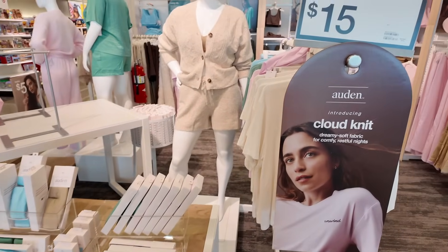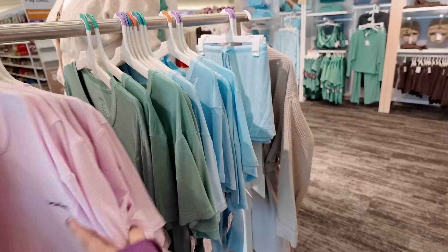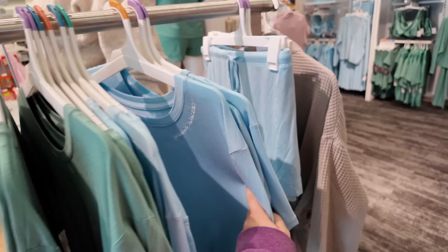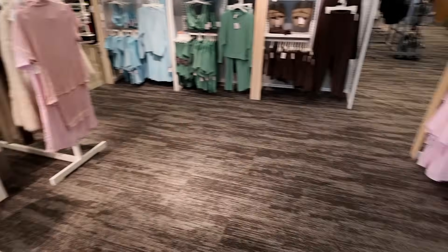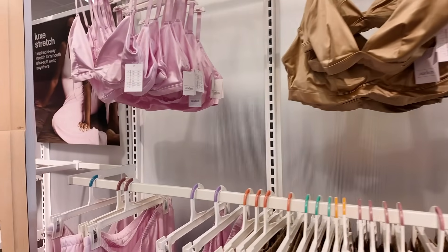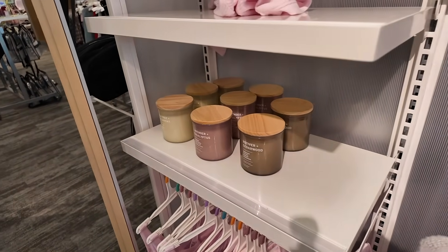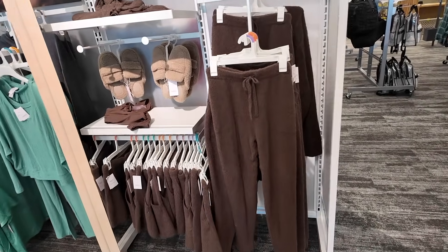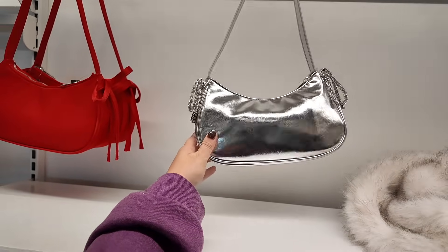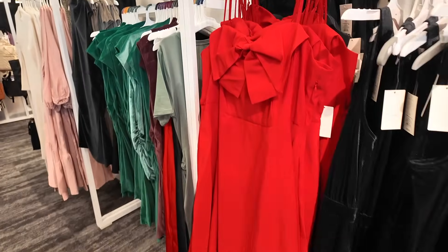The Auden brand has this really cute cozy collection. It's a lot of soft fabrics, cute PJ lounge things. These tees are so soft and they all say different things on them. There are matching shorts, some silk sets, bralettes - I really do like their bralettes. A cozy little sweater, candles and reed diffusers to match. These look like cute little holiday bags too - look at the little bow on that one. And they have a red one too. Some fun holiday dresses - this bow one is pretty.